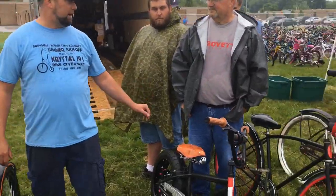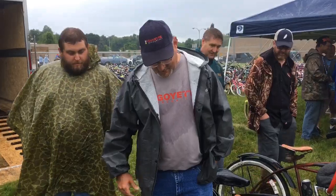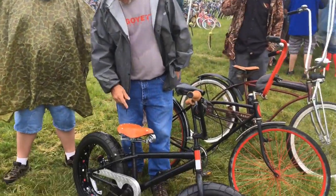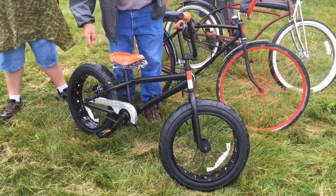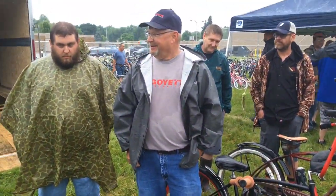This one was done by Gary here from Goyette Mechanical. Tell them what you did, Gary. We took a stock bike and we kind of modified it, put a vintage seat on it, and swapped out a diamond plate chain guard. My brother Scott tricked it out a little bit.